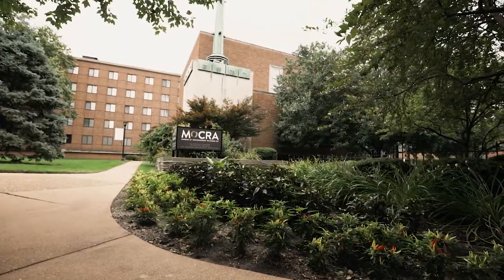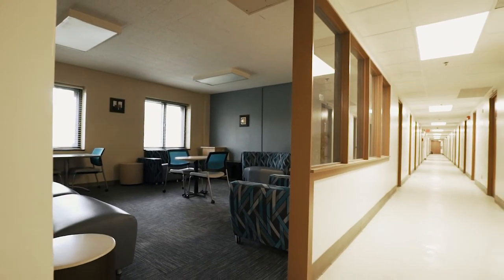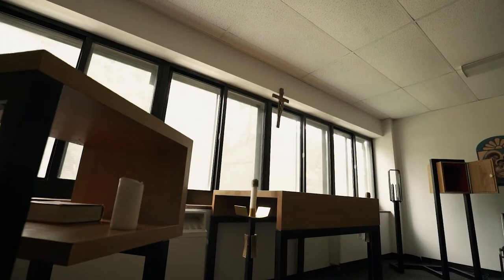Standing six stories tall, Fuse Hall has study space, community lounges, and kitchenettes on each floor. A chapel is located off the lobby on the first floor.